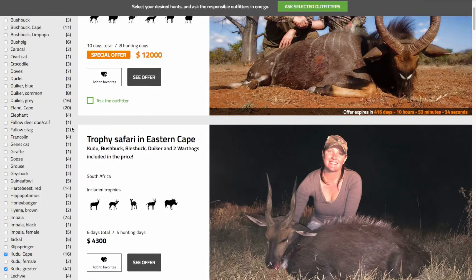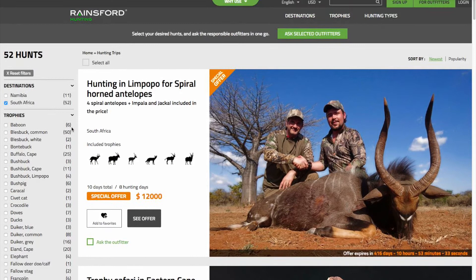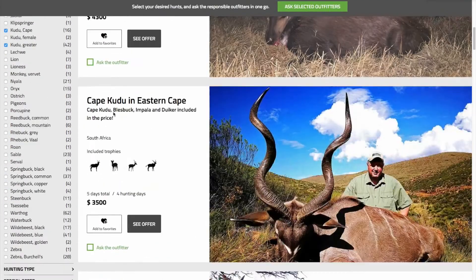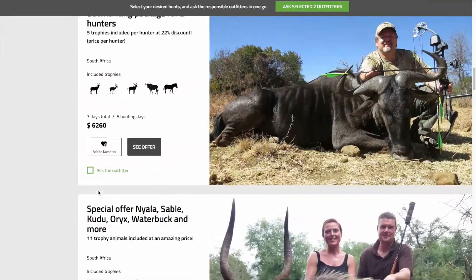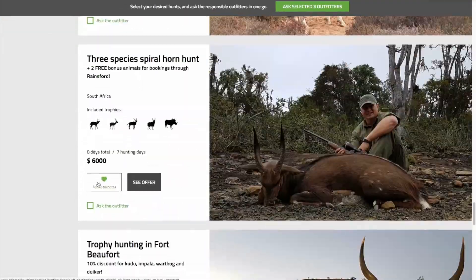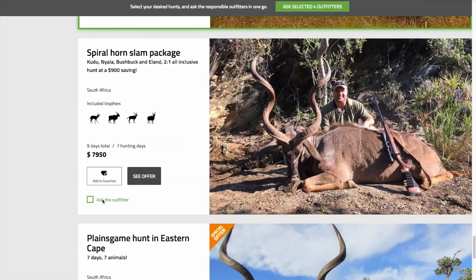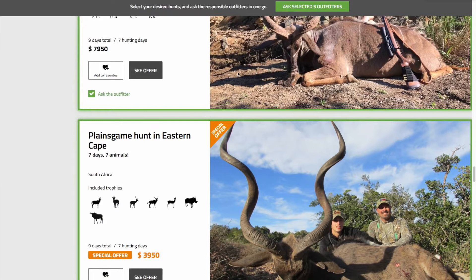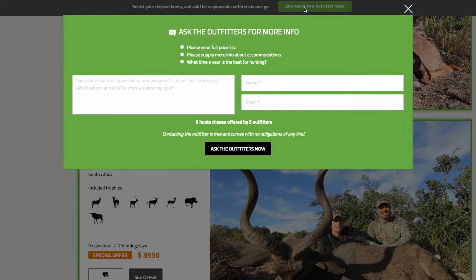We have made it easy for you to contact more than one outfitter at a time with only one click. Either you can choose to select all outfitters, or you can select the most interesting ones for you. Then take the cursor to the top of the screen and press Ask Selected Outfitters, where you can contact all the outfitters chosen at once.